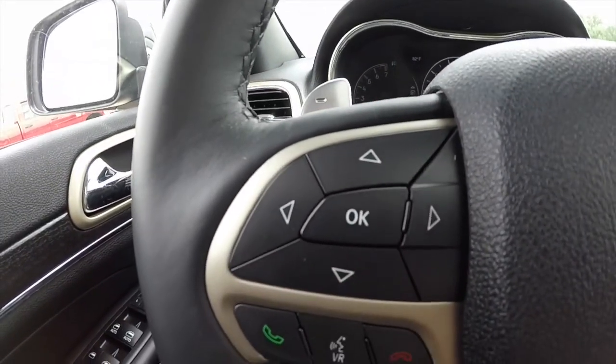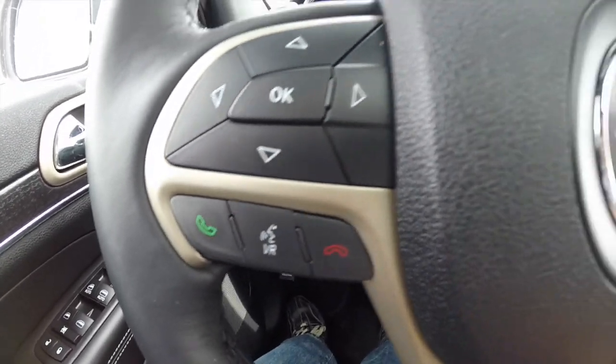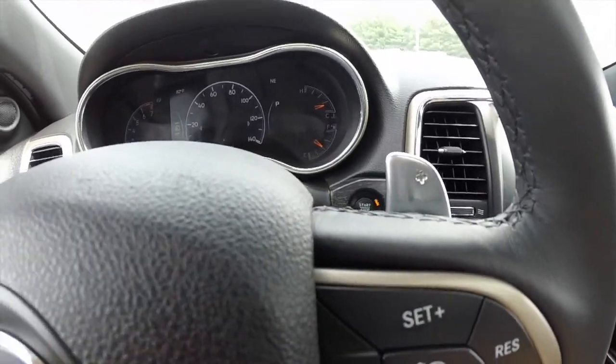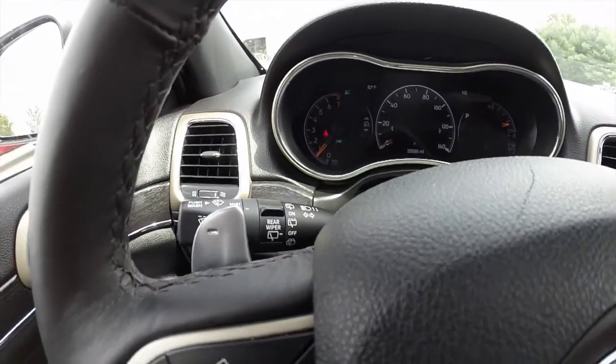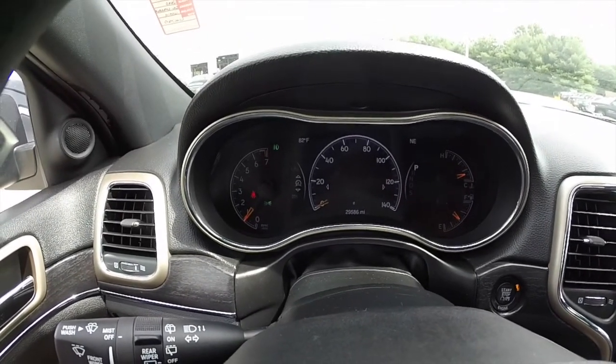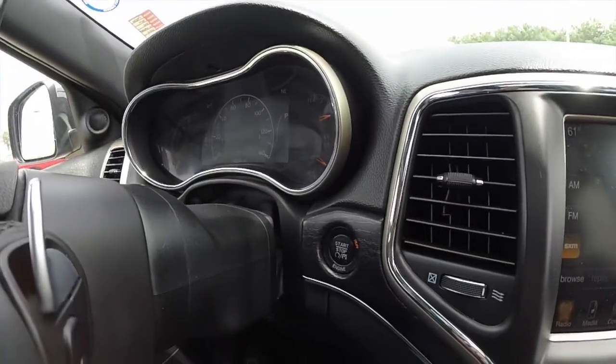There are steering wheel mounted controls for your trip computer and your reconfigurable instrument cluster, Uconnect Bluetooth and voice command, and your cruise control. This vehicle also has paddle shifters mounted behind the steering wheel, the thin film transistor reconfigurable display, and push button start.